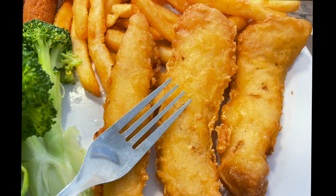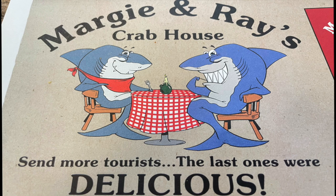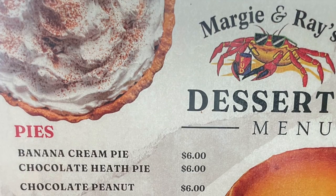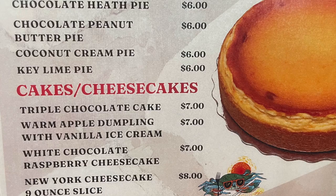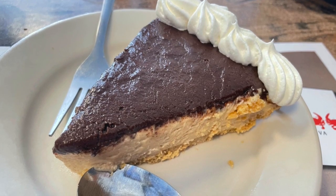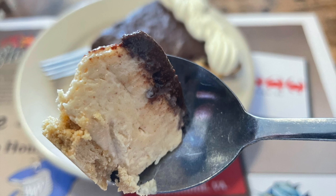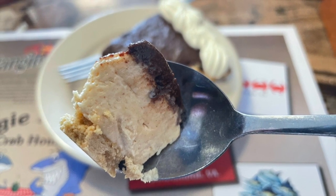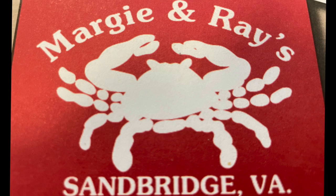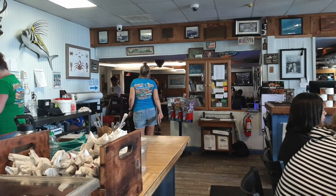The seafood was solid and we both enjoyed our meals. But our favorite thing about this meal was the slice of chocolate peanut butter pie that we split for dessert for $6.00 — it was so good. They had several other types of pie for dessert as well. The next time we're in Virginia Beach, we have to return here for some good seafood and more of that pie. This restaurant gets 4.5 out of 5 stars on TripAdvisor.